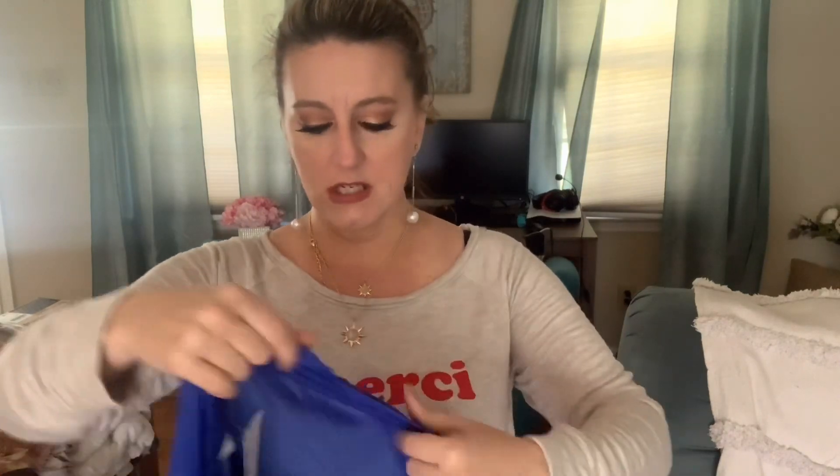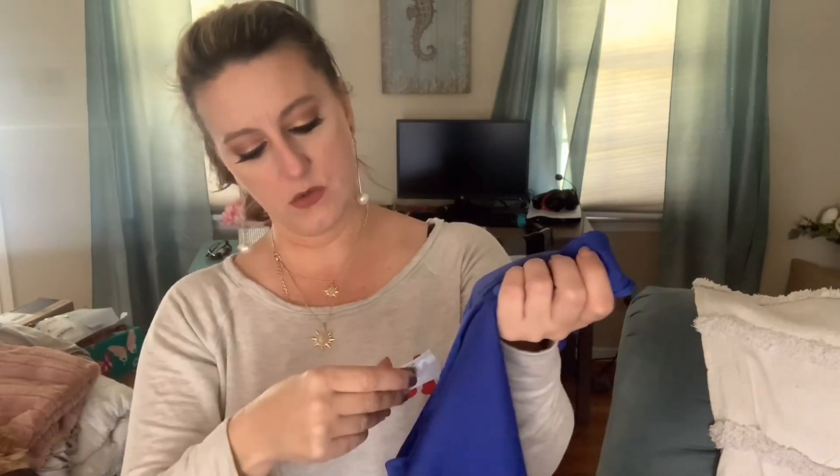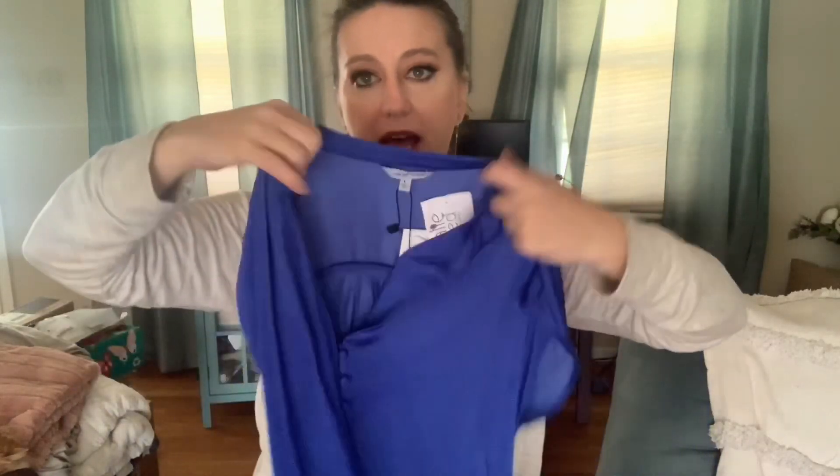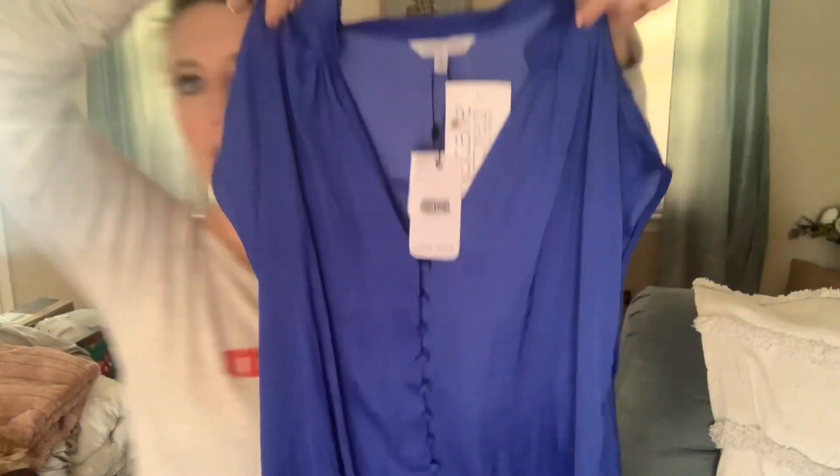The first piece — I have something similar but it doesn't have the tie knot. This is by Naked Zebra, and it is a sleeveless button-front blouse. It retails for $42. I do have one in aqua but it's just a button-down with cap sleeves — a silky blouse. This one is cute with jeans because it's got a little tie front on it, and I just love the color. It's a pretty cobalt blue — a beautiful, beautiful color.